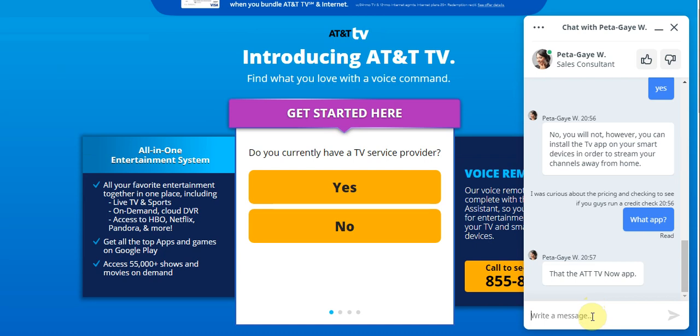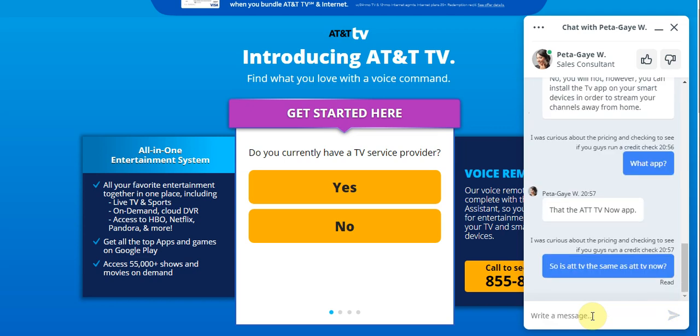That brings up the question: is AT&T TV the same as AT&T TV Now? I asked the chat agent. AT&T TV Now is mentioned as an app — so they're not the same service.